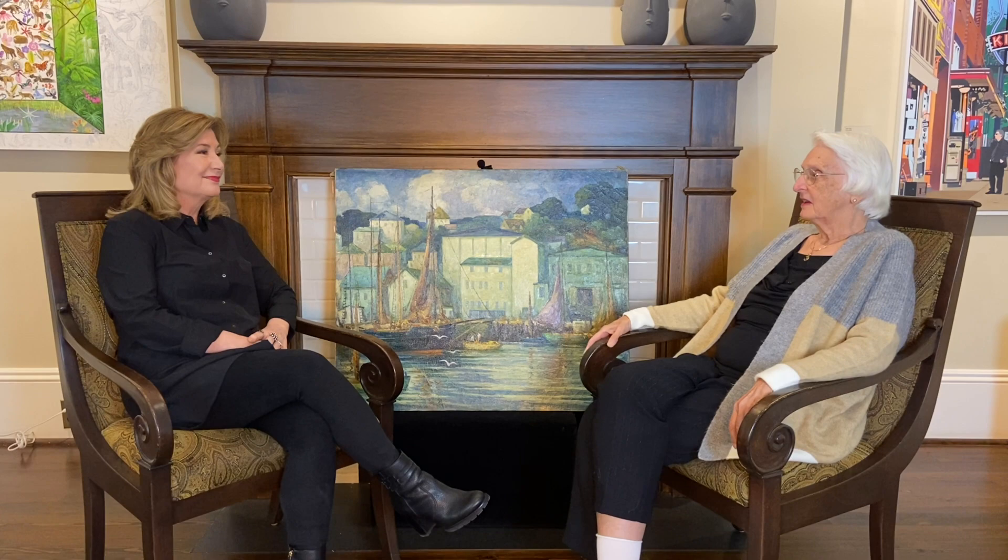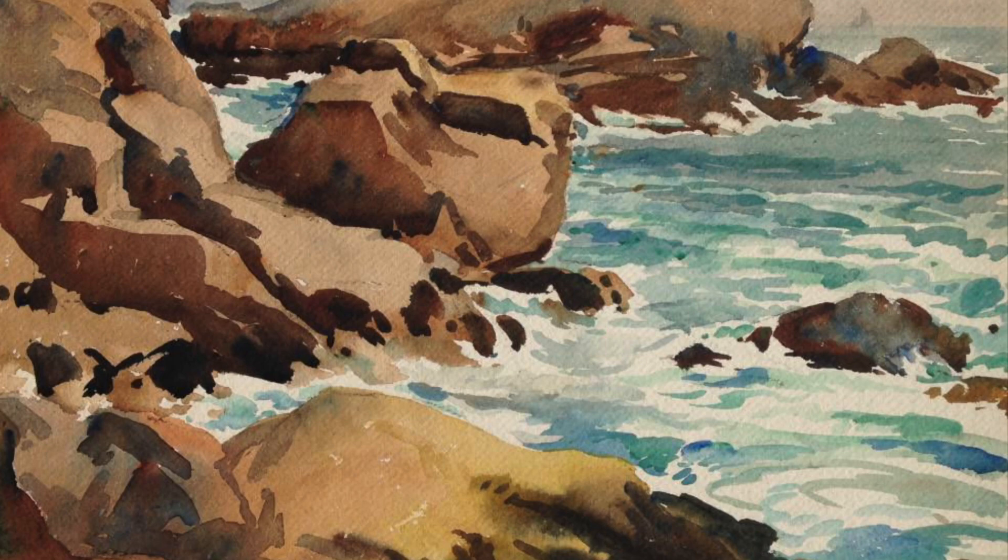In 1950, Harry and Lucy were finally able to purchase a small cottage in East Gloucester. I love the seascapes that Harry painted from these rocks. He had an uncanny ability to capture the water moving and crashing against the rocks in all kinds of weather.